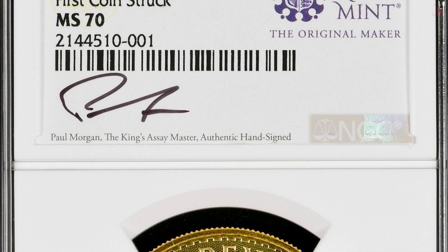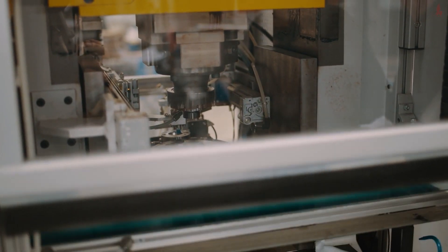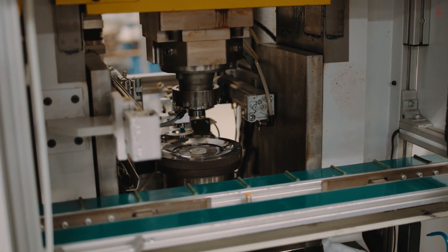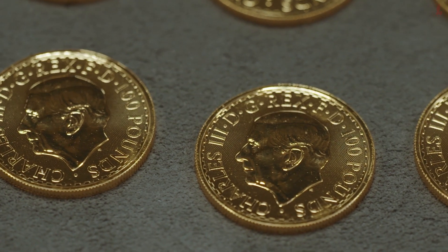My name is Paul Morgan, I'm the King's Assay Master at the Royal Mint. The King's Assay Master is responsible for ensuring the authenticity and integrity of British coinage. The Royal Mint has been around since the year 886, and in that time we've seen many changes — coinage evolving both with technology and with the security features you'll see within the coins. This is a unique moment in numismatic history as we changed the effigy on the coinage from her late majesty Queen Elizabeth to the effigy of King Charles III.